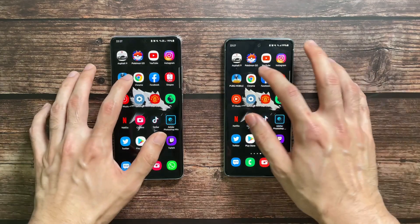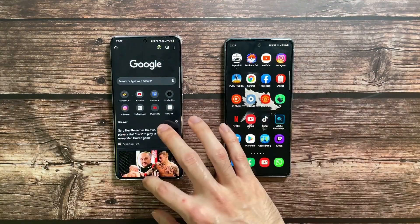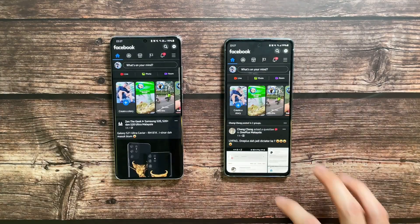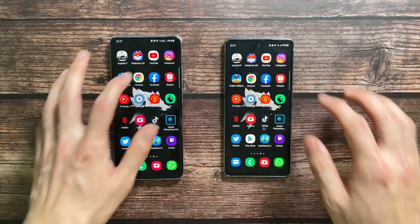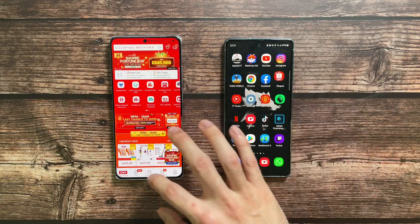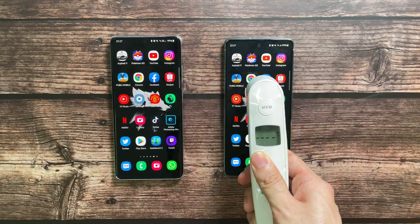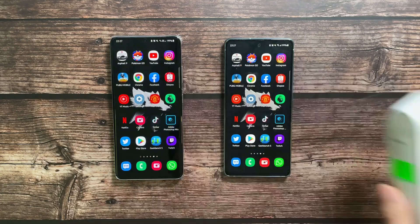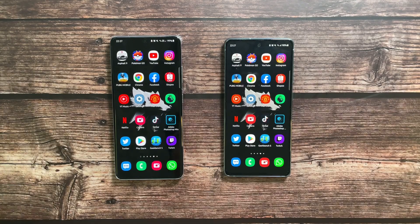Moving on to Chrome — both are doing very similar. Facebook — both very similar. Shopee — both very similar. Now let's check temperatures: 37.2 and 37.1. The Exynos is doing much better when it comes to temperature management.